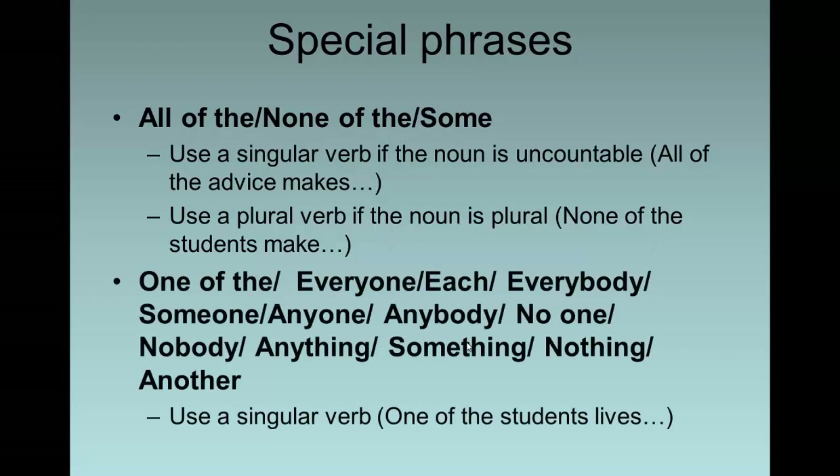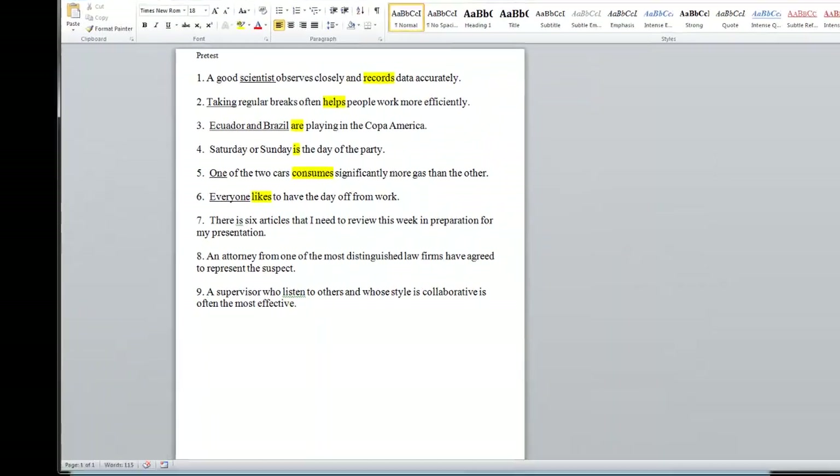For these quantifiers, we always use a singular verb — always replace with he, she, or it: 'one of the,' 'everyone,' 'each,' 'everybody,' 'someone,' 'anyone,' 'anybody,' 'no one,' 'nobody,' 'anything,' 'something,' 'nothing,' or 'another.' You can memorize these. It's great to have something to memorize since writing is sometimes so tricky and we can't always rely on instinct.